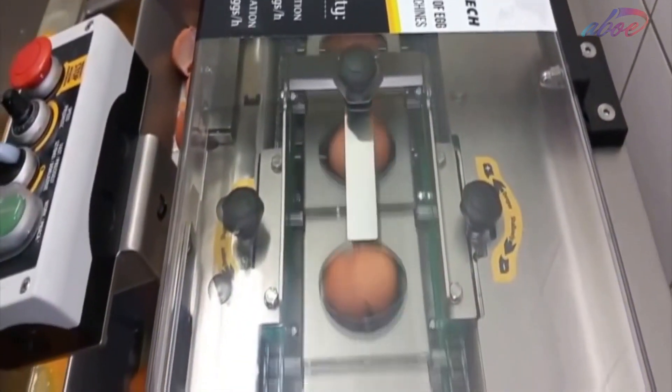Pastry shops need a lot of eggs to make their desserts, so a lot of them use this egg-cracking machine to make the process quicker.